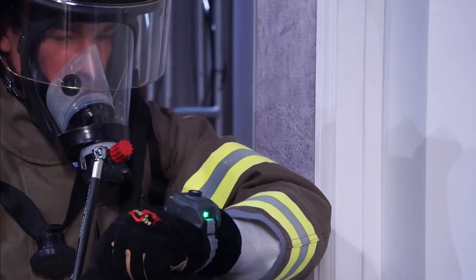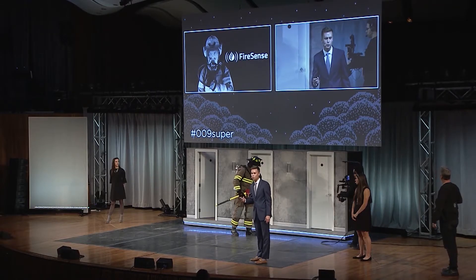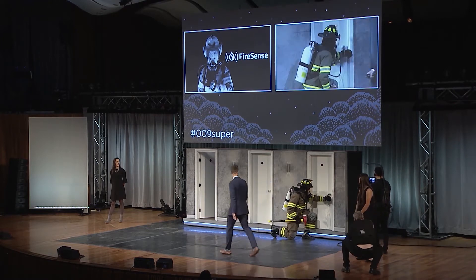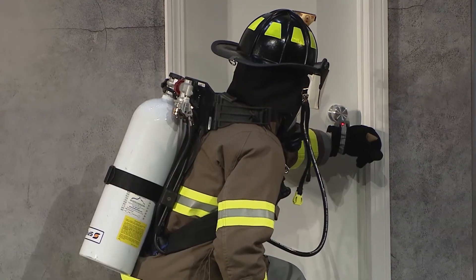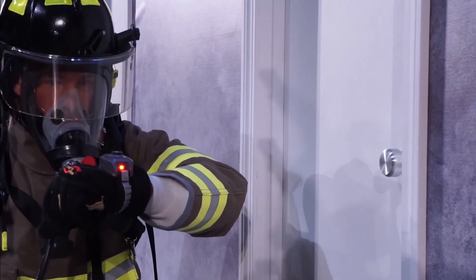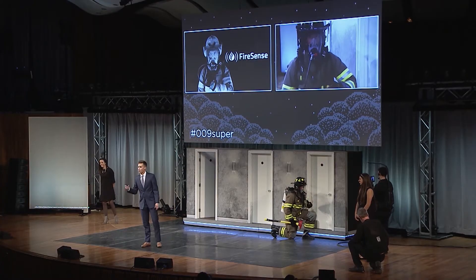The device is glowing green, which indicates that the door is safe to open. He then quickly moves on to the final door. The device glows red, which indicates that there is a high probability of thermal danger behind the door.